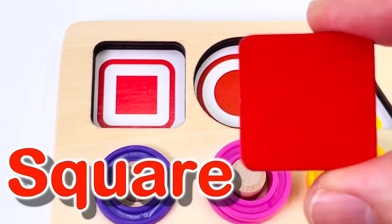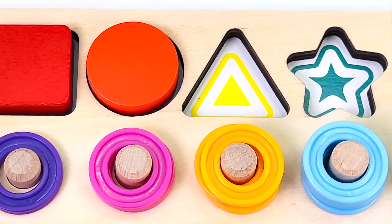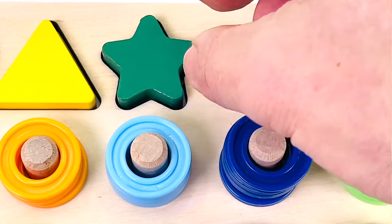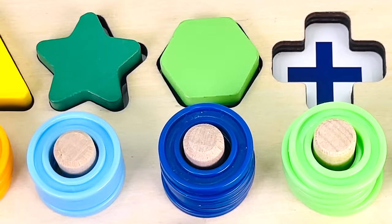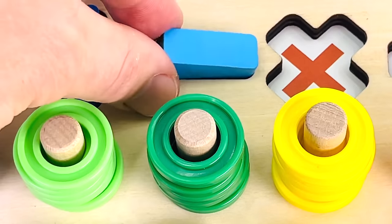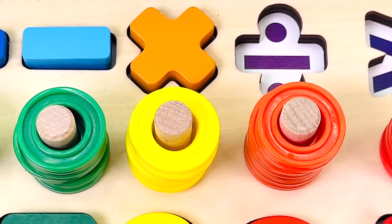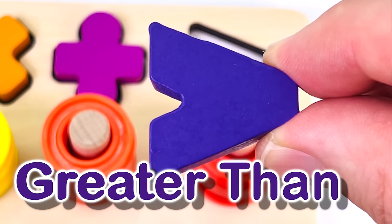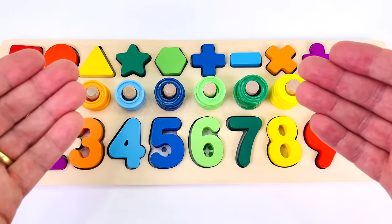Great job! This is a square. This is a circle. This is a triangle. This is a star. This is a hexagon. This is a plus sign. This is a minus sign. This is a multiplication sign. This is a division sign. And this is a greater than sign. Thanks for helping me put all the puzzle pieces back together. Great job!